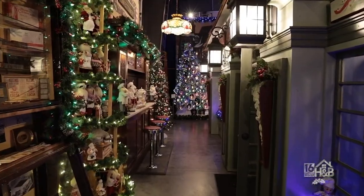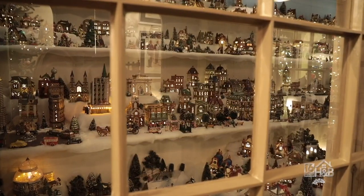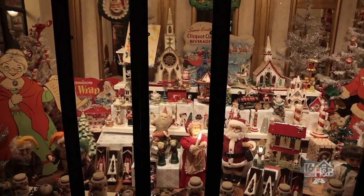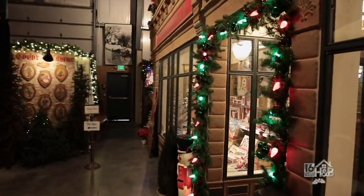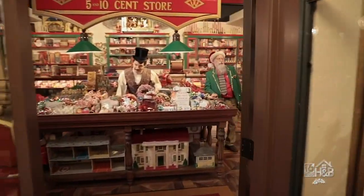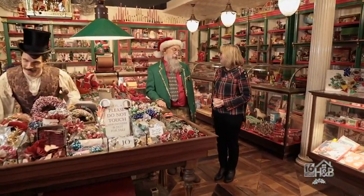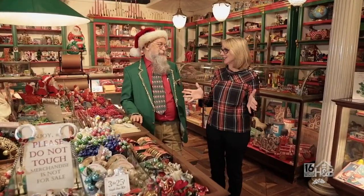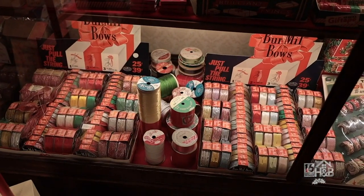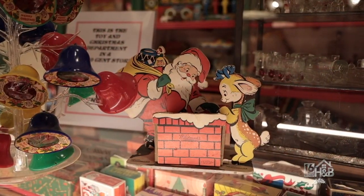Here we are in some of the old streets of Columbia — downtown Columbia in the 1950s. One of the first stores you see here is the Woolworth store. Remember, Mr. Woolworth's first store was in Lancaster, Pennsylvania — I did not know that! And boy, this looks just like we're in an old-fashioned store. Everything in here is vintage and in original packaging, most of it very rare to find.